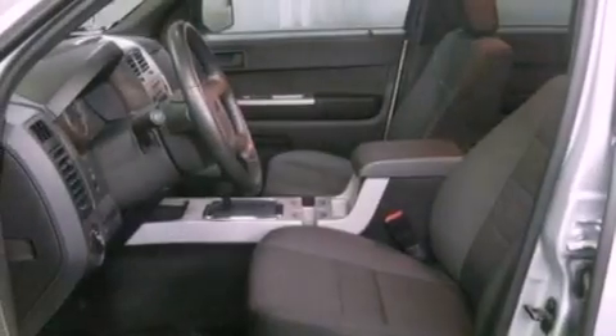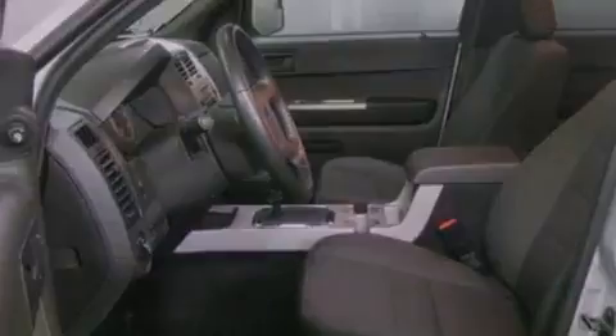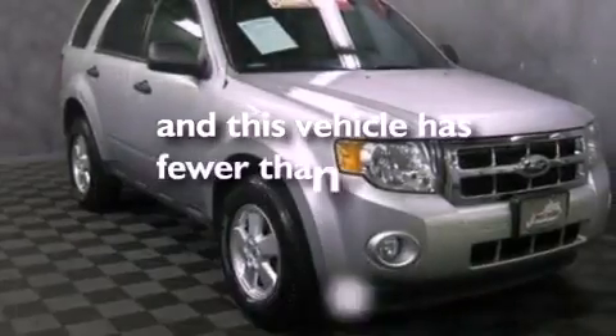Front fog lights, dusk sensing headlights, a split folding rear seat, and this vehicle has less than 21,000 miles.